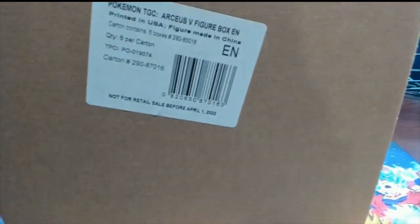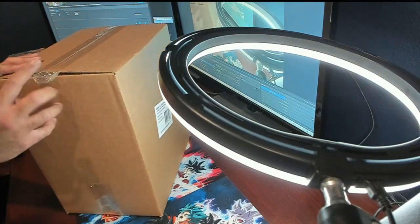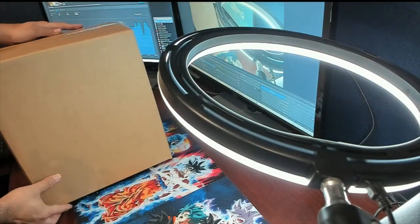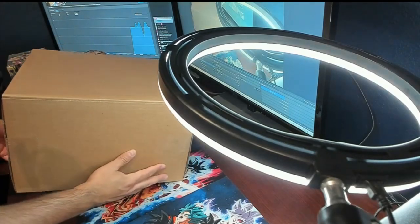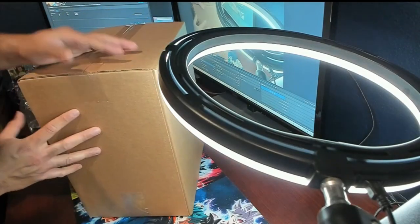You can't really see it from there, but it is the Arceus V Figure Collection Box. This is a full case, so I think there's six in total. It came like this, FYI, but it is sealed. You can see that there's like no tears on there, on the sides, nothing. Sealed, no tears. It's all legit.